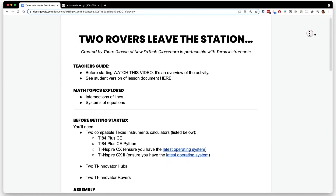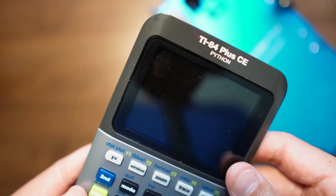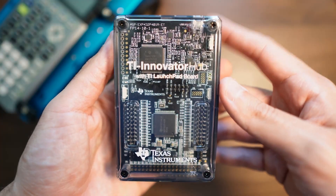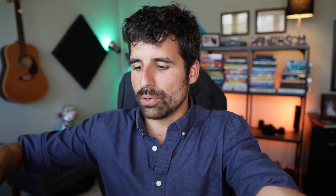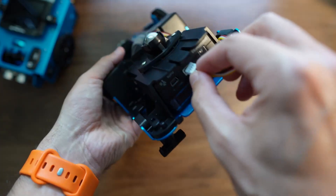I'll be working through a lesson document that I've created to help you and your students work through this activity. These rovers are made up of three different elements: the TI-84 Plus CE — you can have the one with Python or without Python, it'll work with either — you can also do this with the TI Nspire CX or CX2. You've also got the TI Innovator Hub, which your calculator connects to, and then this hub connects to the actual rover, which for the most part is pretty assembled when you get it. You just have to slide in the hub, attach the calculator, and plug in a few cables.